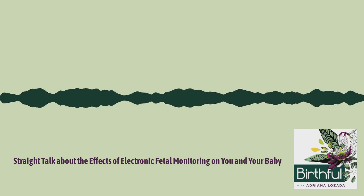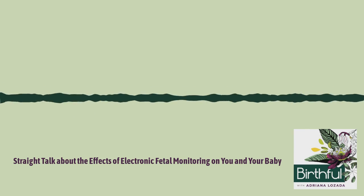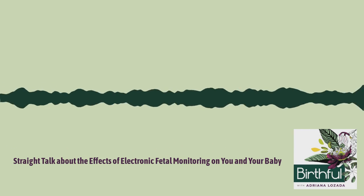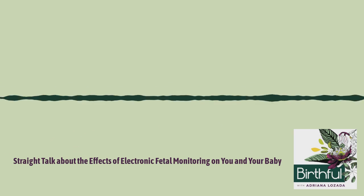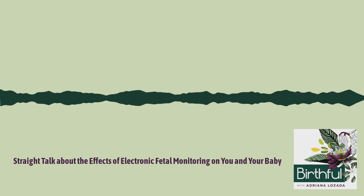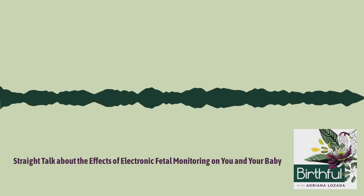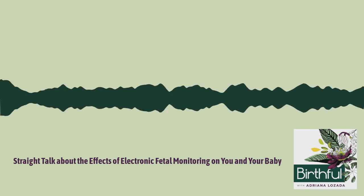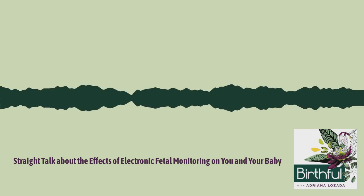During labor, you and your baby are going to be moving around a lot, which is so helpful for labor progress. But when either of you move, the monitors may stop being able to track the heartbeat and need to be readjusted by the nurse. It can often take many minutes to get them back in place, which definitely interferes with your concentration and your flow — and this may happen over and over again as you or the baby continue to move.